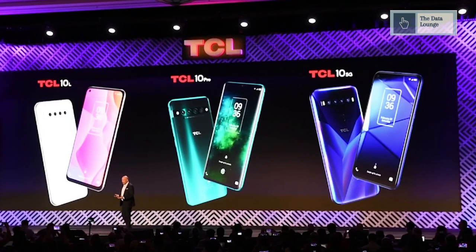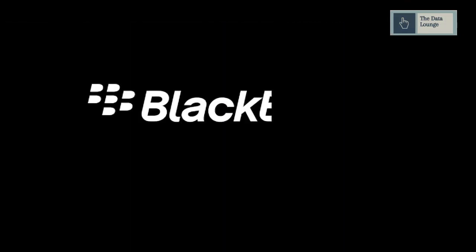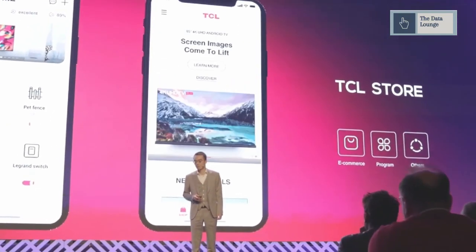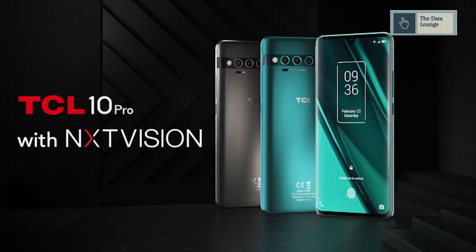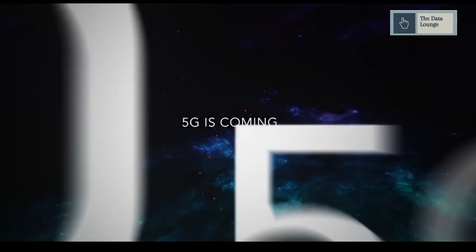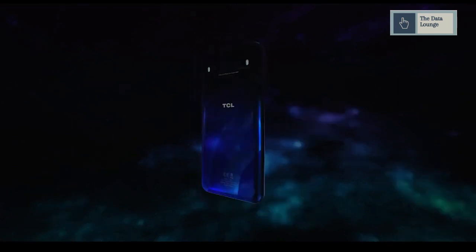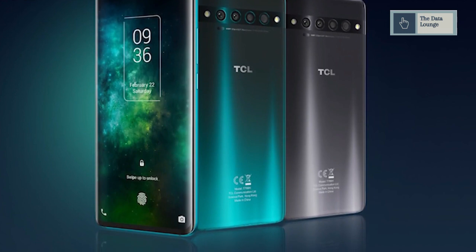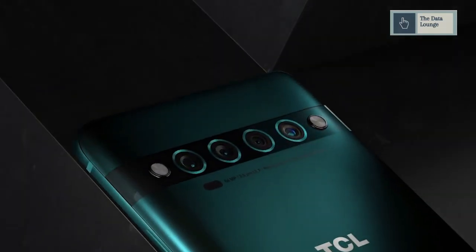TCL is the company behind the smartphone brands Alcatel and Blackberry, and now they have come up with new smartphones under their own brand. The company has unveiled the 10 Pro, which is their flagship high-end phone, the 10L targeted to lower segments, and the 10 5G, a 5G-enabled phone. The 10 Pro will feature an on-screen fingerprint sensor, four rear cameras, and promises to have a higher refresh rate.